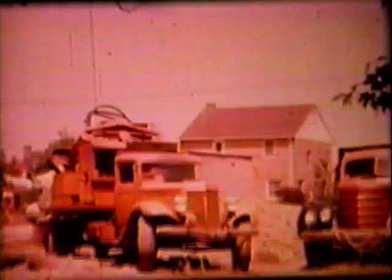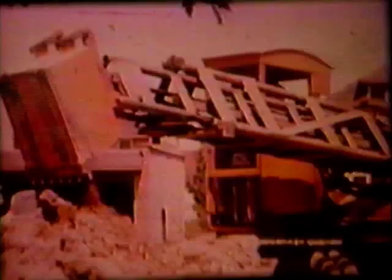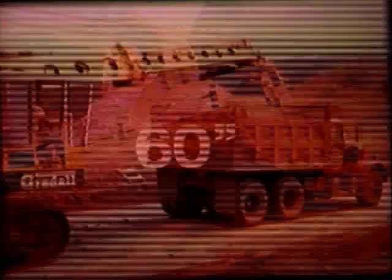As Grade All's reputation spread and more owners discovered its versatility, different size models and a variety of attachments were developed to meet a wide range of jobs. The pavement removal bucket coupled with a powerful Grade All boom created a prying and breaking action unequaled for removing and loading heavy concrete. The widely used 60-inch ditching bucket simplified jobs such as rip-wrapping.